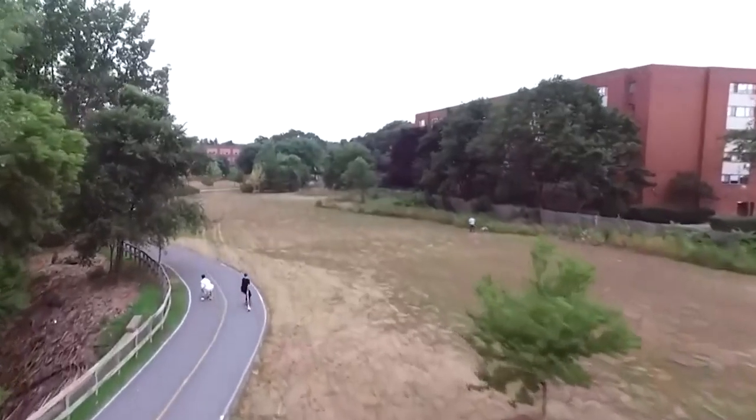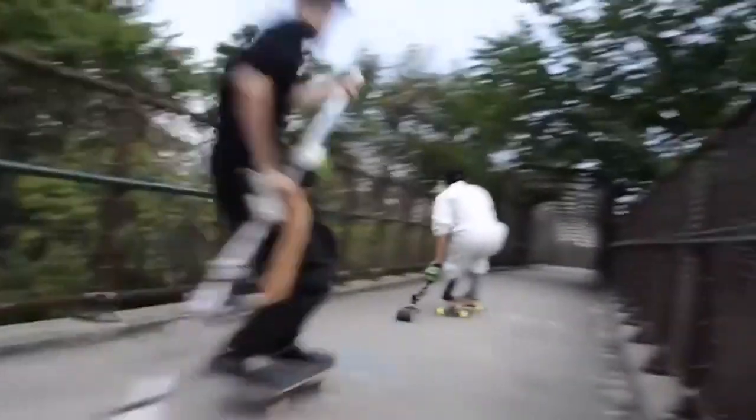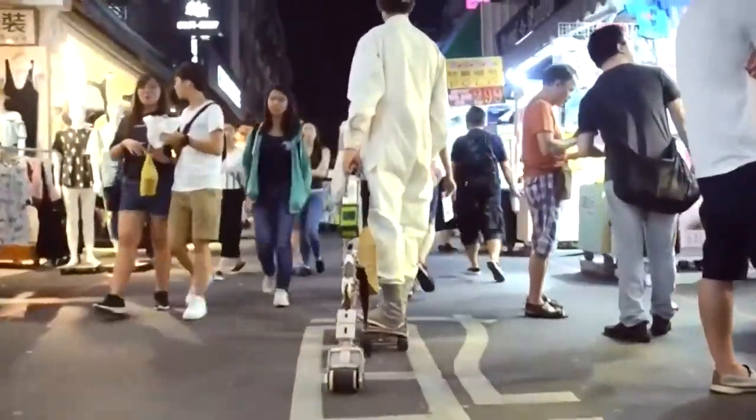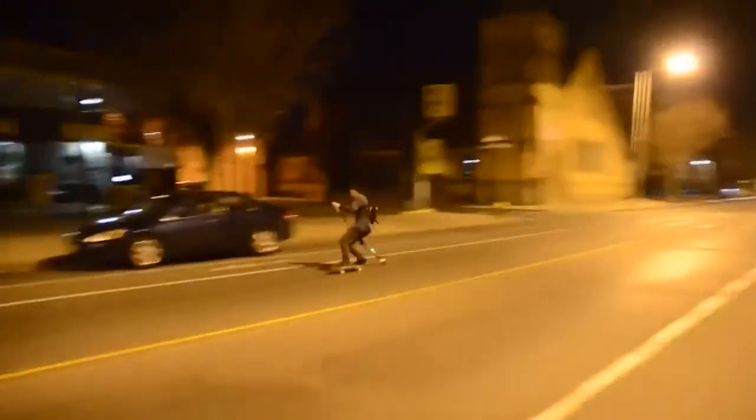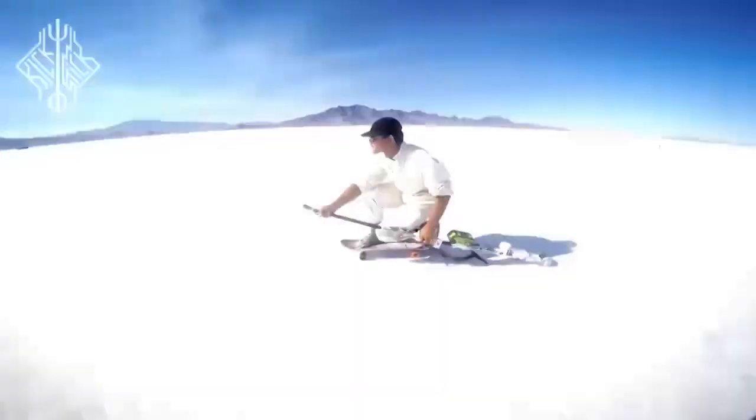It's important to keep in mind, though, that the Kickstick's meager 6 kilometer range is a limitation. Furthermore, the manufacturers recommend against using it with roller skates. This amazing idea is available for $400.